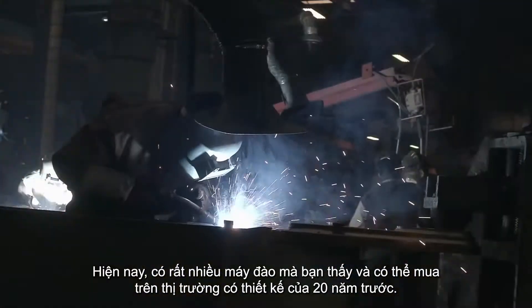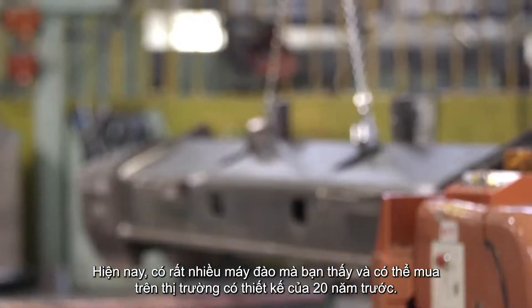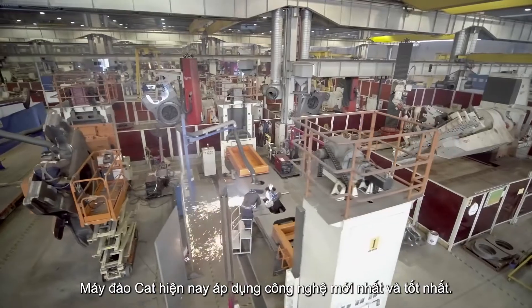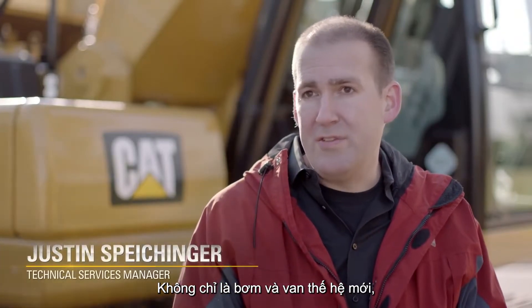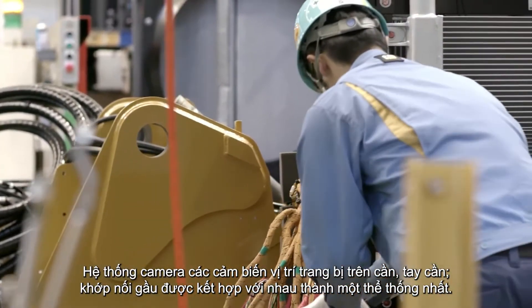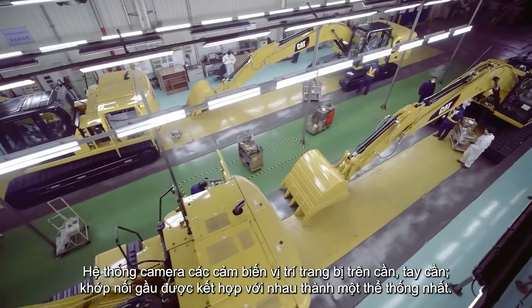A lot of standard excavators that you can buy and find on the market today have been pretty much engineered the same for the last 20 years. Our machine adopts the latest and greatest technology — not just state-of-the-art pumps, valves, undercarriage, and drivetrain systems, but full electrical integration. Our camera systems and linkage position sensing systems are all pulled together into one, the end-to-end system.